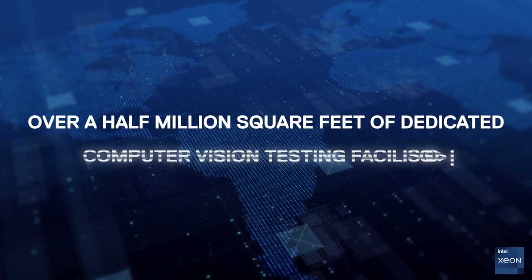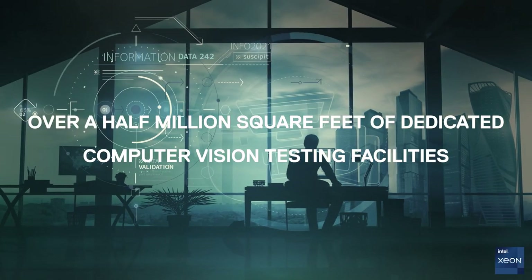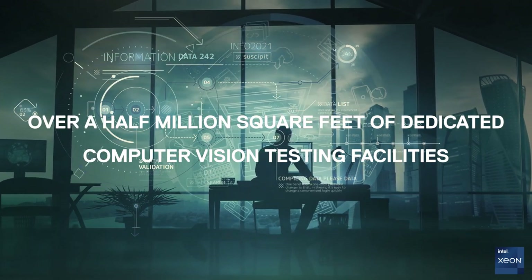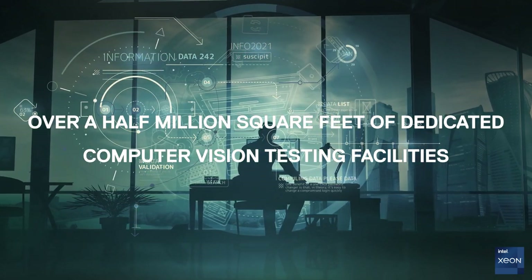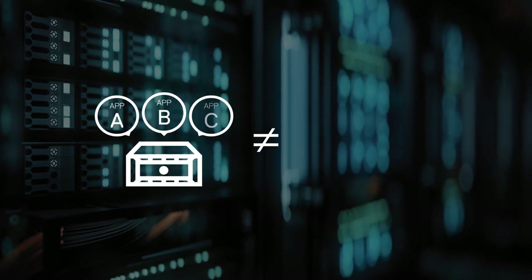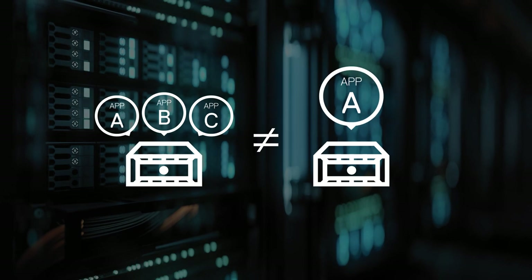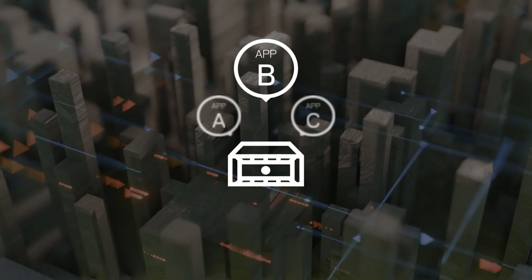Let's see what that means. First, our dedicated engineers in multiple global computer vision labs test your mission-critical applications together. This customer-defined workload testing goes beyond standard compatibility testing, which only shows how applications work individually, and provides an overarching view of how the solution performs complete workflows with multiple applications.